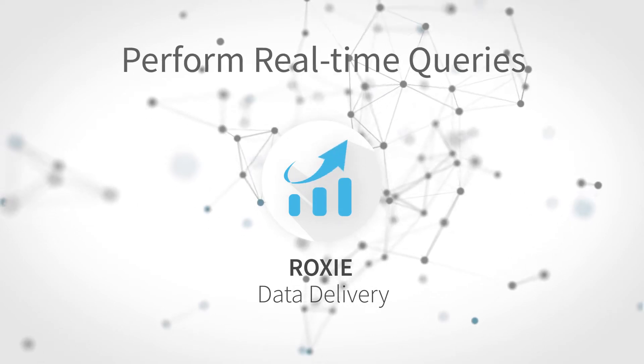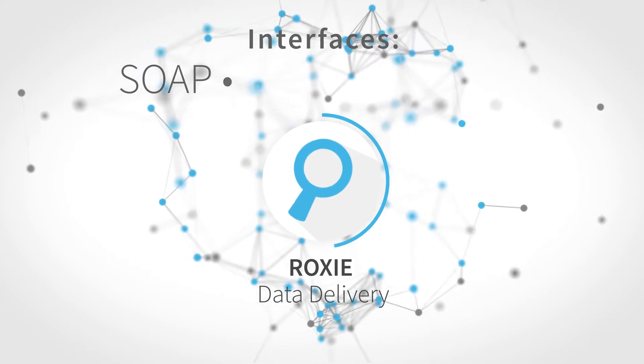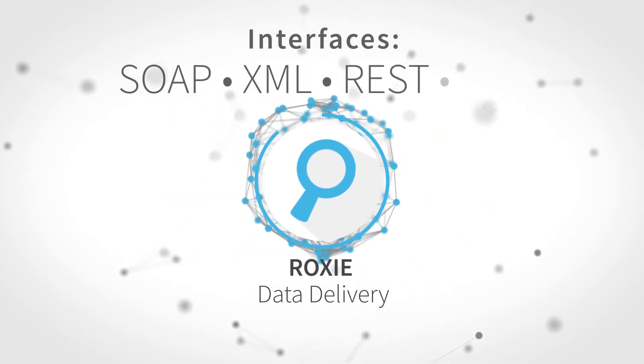The data delivery engine performs real-time queries through a variety of interfaces, including SOAP, XML, REST, and SQL.